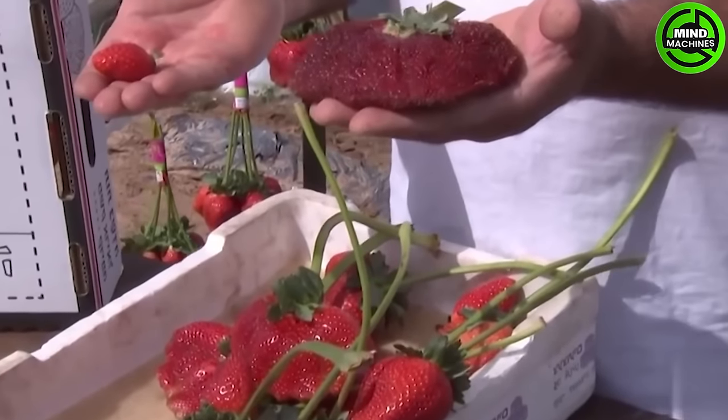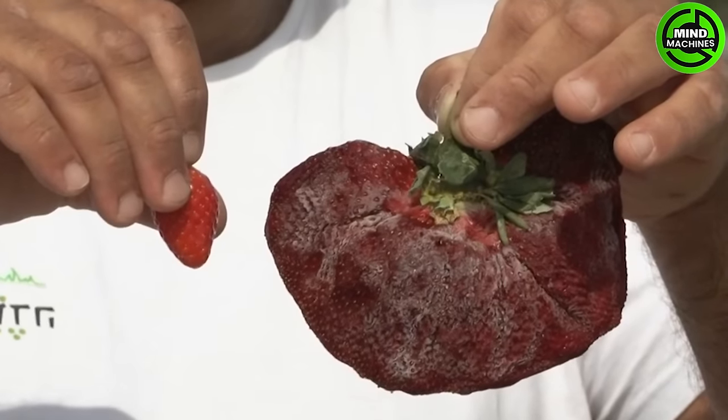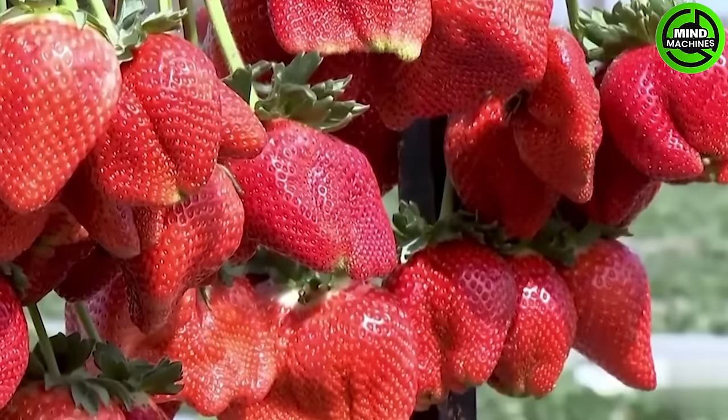Resembling a harmonious blend of various fruits, it forms the shape of a handheld fan. Moreover, its weight is equivalent to that of a grown man's heart.